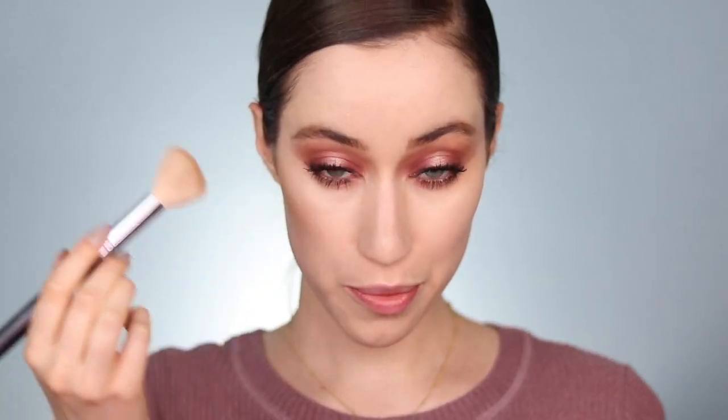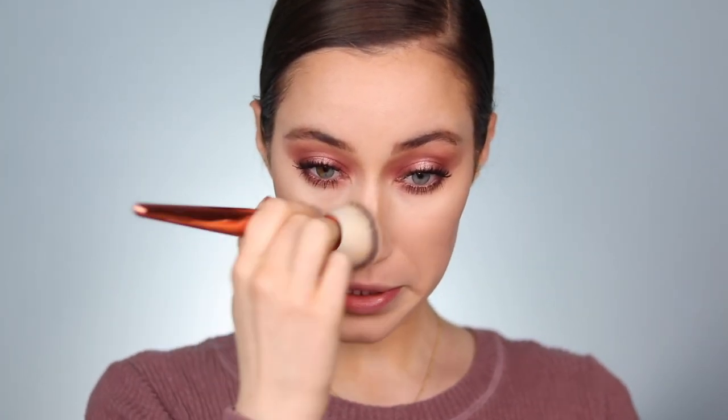For bronzer I found the Girlactik Matte Bronzer in Cabo — I used to use this all the time and the tone is really really nice. I'm building it up on the cheeks with a bronzer brush to sculpt and warm the complexion. Things look a little intense right now on purpose — I'm going back over everything with my hydrating powder brush, which seems to be blending it out very nicely.